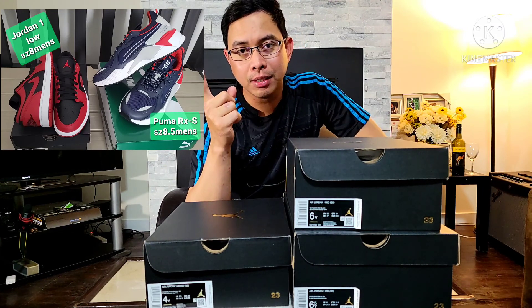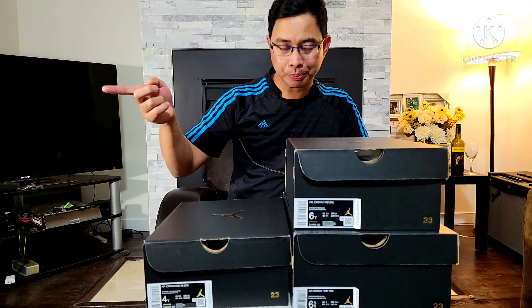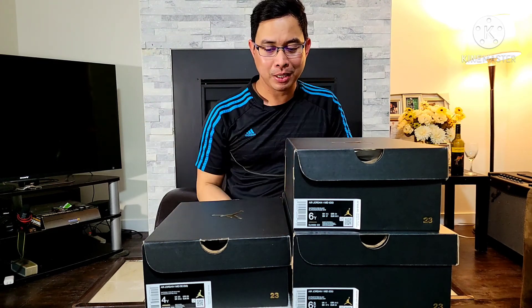Okay so we have two pairs for raffle. One is Jordan 1 Reverse Bread size 8 men's and 8.5, and the RX S Puma 8.5. Mag-comment din kayo dun sa nakuha natin sa bling bling review. Dalawang entry sa dalawang videos ang kukunan ko ng entry para sa raffle na kukuha ko for next video, kasi inaabot na natin yung 1,000 subscribers natin as we promised. Sumali kayo at marami pa yan sa susunod — mamimigay tayo ng mas marami pang sapatos. Please watch till the end.